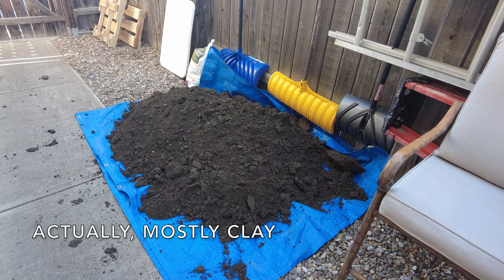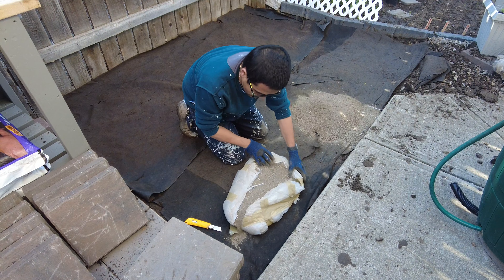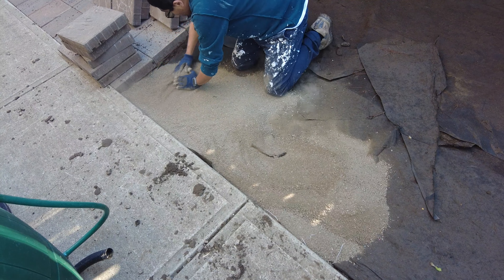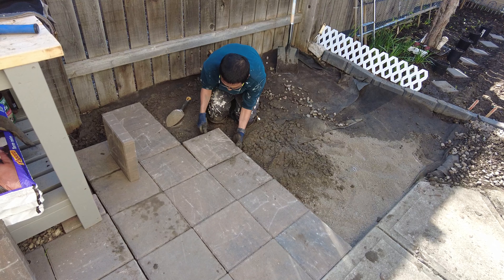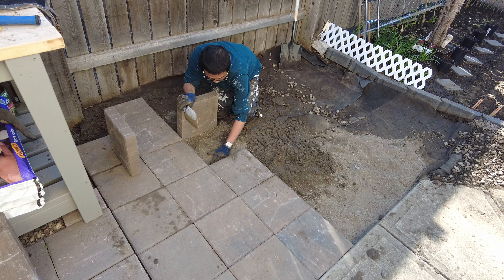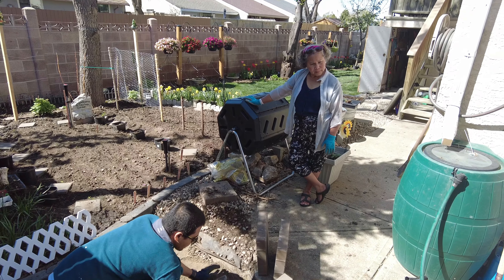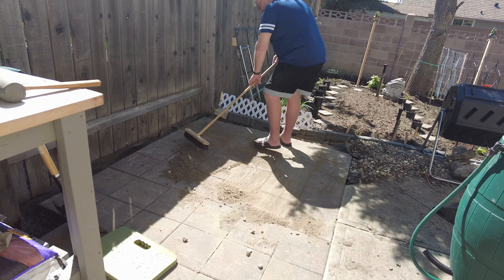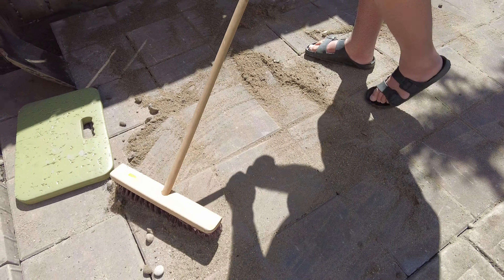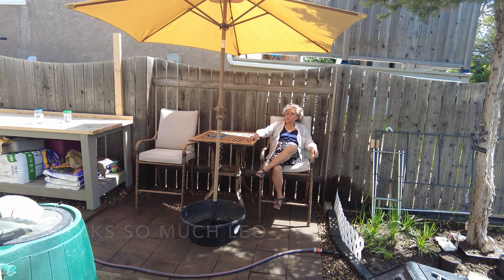We've just gained a whole bunch of good black dirt, so that's a bonus. Five hours later, we have our new little breakfast nook — or lunch nook.